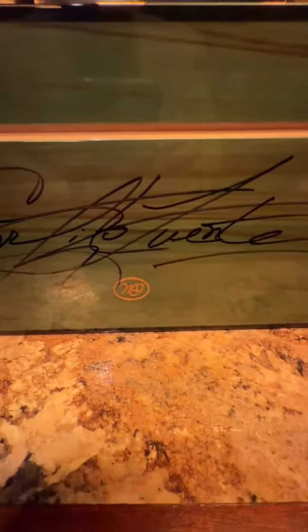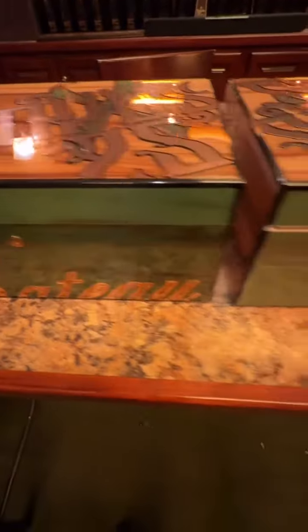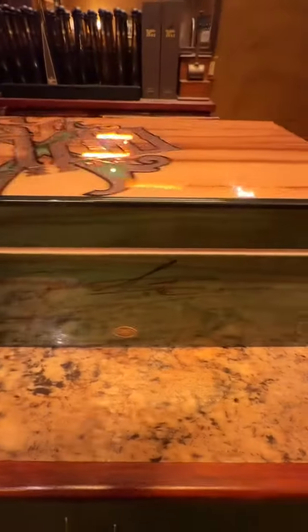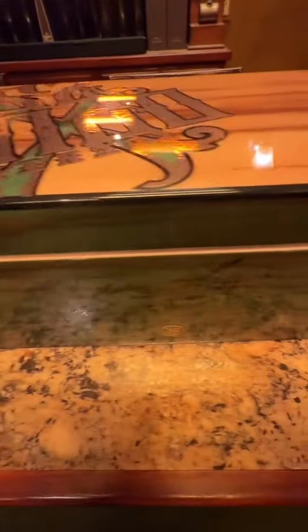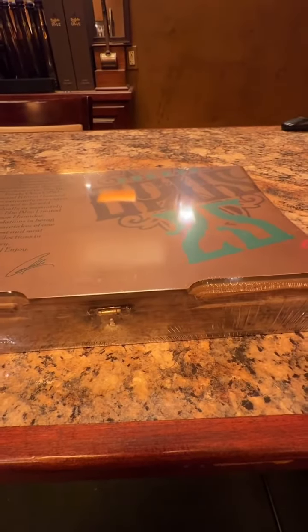That's the backside, autographed on the backside. That's the front. These are the only three humidors in the world autographed by Carlos Fuente himself. Two of them are sold. One is still available. And they come with a box of Opus 25th Anniversary cigars.